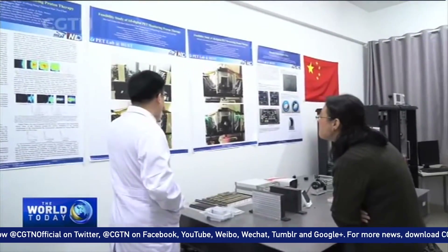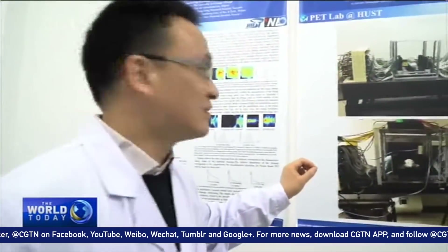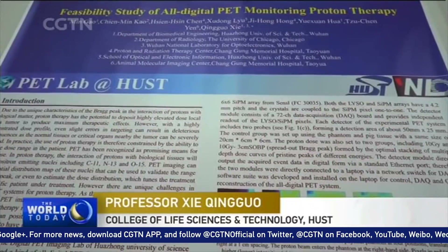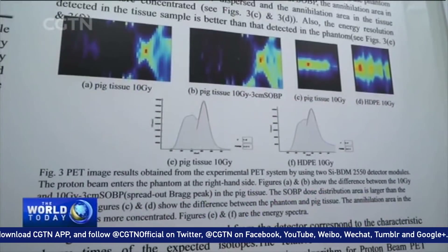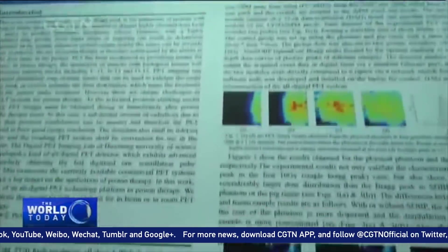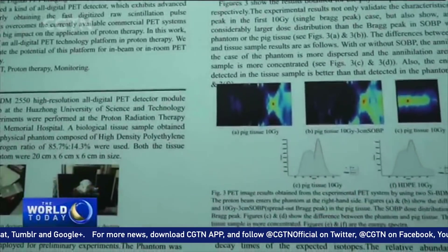For the first time in human history, they monitored how protons produce oxygen-15 on a rat. If you use digital PET, you can see exactly where the tumor is. Additionally, when the proton enters the body, by examining oxygen-15, nitrogen-13, and carbon-11, we can determine where it is.